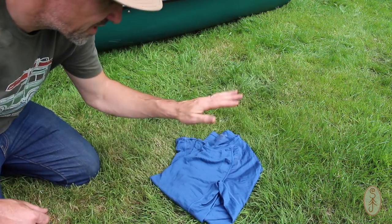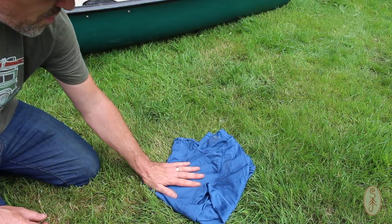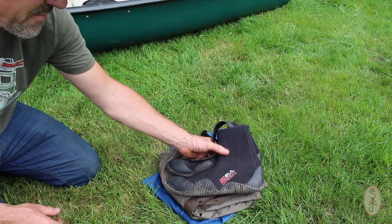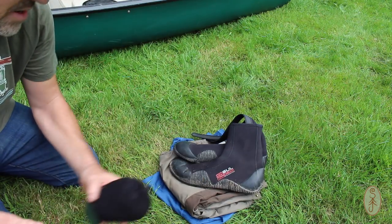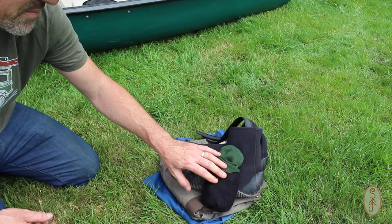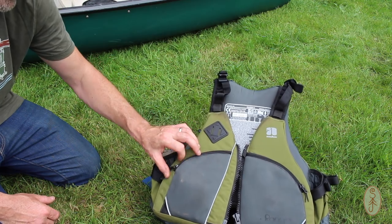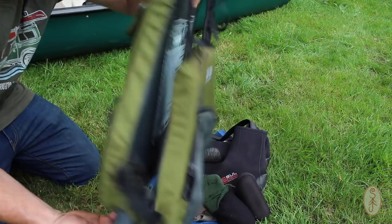Clothing-wise I'm taking a merino wool long-sleeve base layer made by Alpkit — really warm and dries quickly. I've got my Fjällräven Vidda Pro trousers and neoprene boots, which are great for in and out of water and the only shoes I'm taking. I've got a pair of Sealskinz socks to wear around camp in the evenings. A pair of sunglasses and my buoyancy aid — a Nookie Ranger, a great buoyancy aid with loads of pockets, a big mesh pocket, and the option to put a hydration bladder in the back.